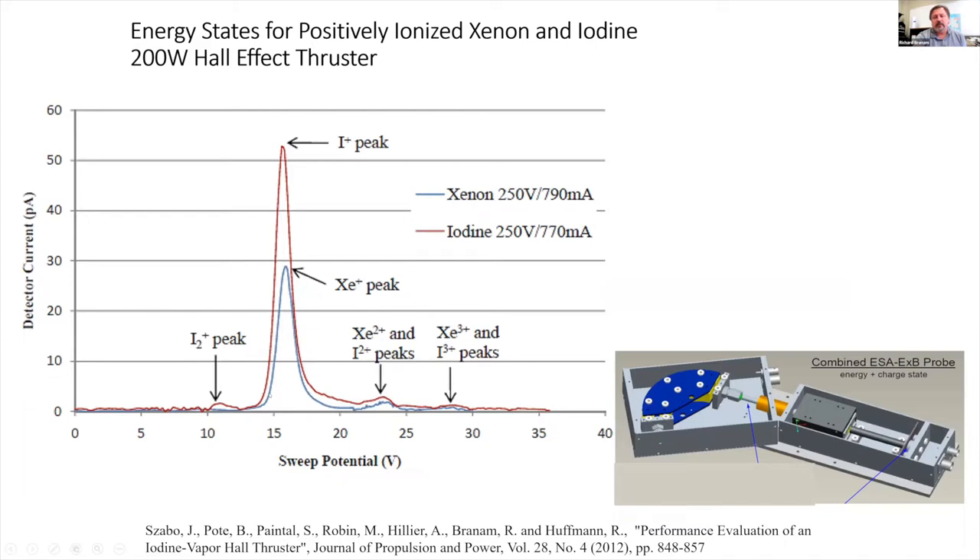In the past, we've done intrusive probe measurements and published results on different propellants, looking at xenon and iodine as an alternative. Using an ESA and an E×B electrostatic analyzer in the plume, we can measure singly and doubly charged species and differences in mass — distinguishing ion peaks even one neutron apart. The really interesting result is the I₂⁺ peak — a very massive particle with a single charge that would increase thrust density to about twice what we get with xenon.